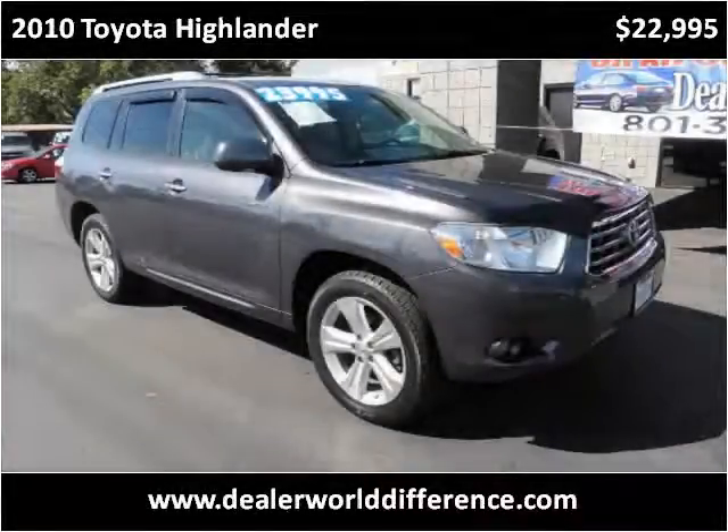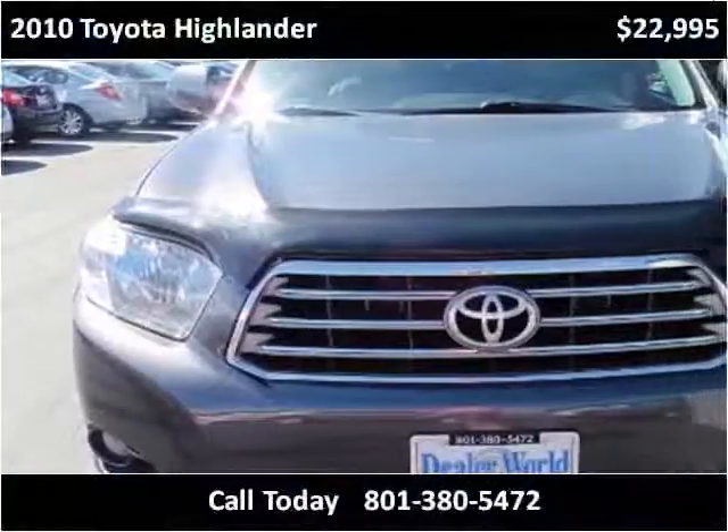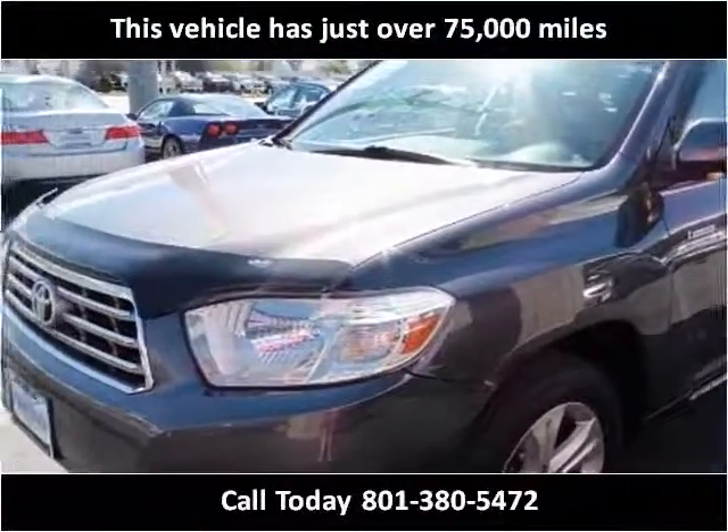This 2010 Toyota Highlander is available from Dealer World. This vehicle has just over 75,000 miles.